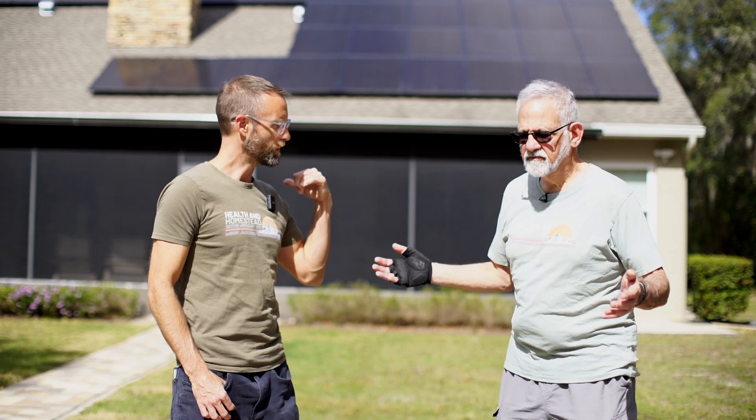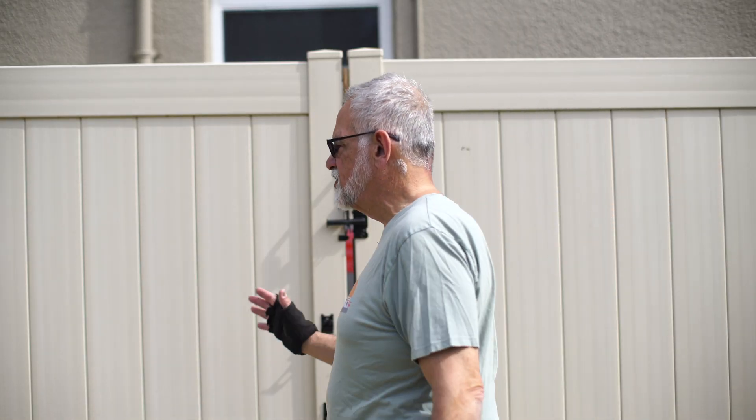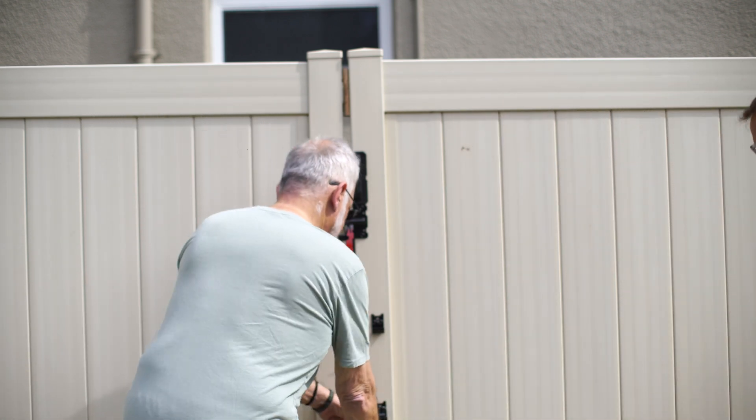Why don't we go take a look at the batteries? I put this little structure up to protect the equipment, keep it cooler, and keep it safer. Let me show you what we have in here.